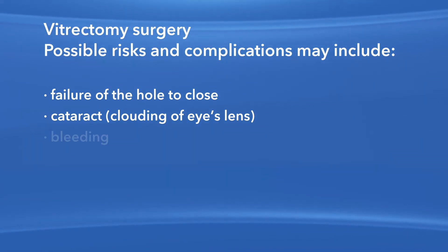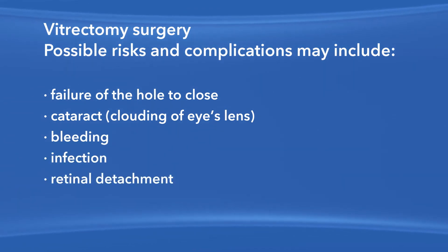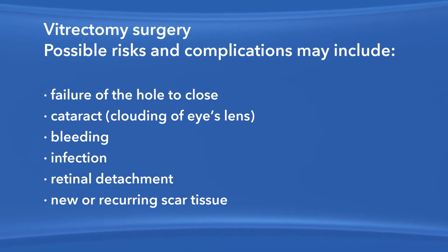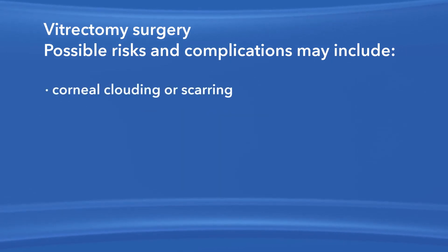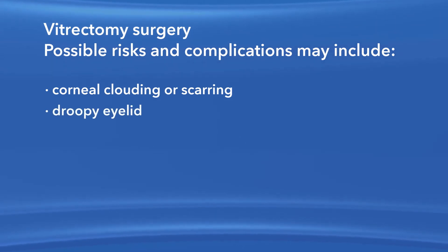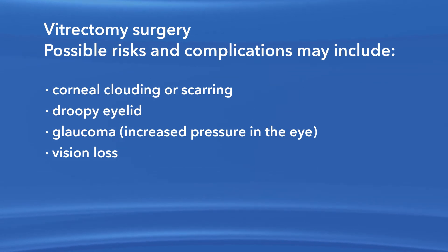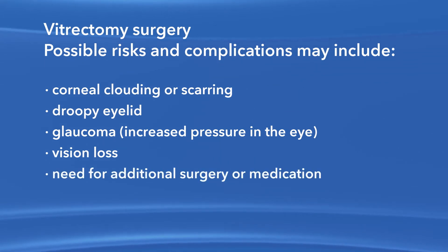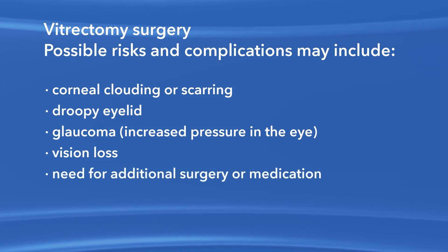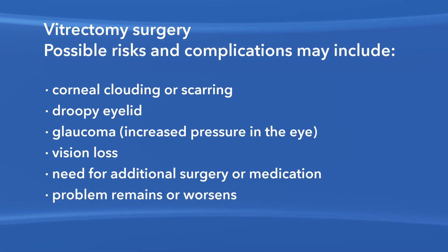Other risks include bleeding, eye infection, retinal detachment, new or recurring scar tissue inside the eye, clouding or scarring of the cornea, a droopy eyelid, increased pressure in the eye called glaucoma, vision loss and the possible need for additional treatment, including medication and surgery. Your eye problem could remain or get worse.